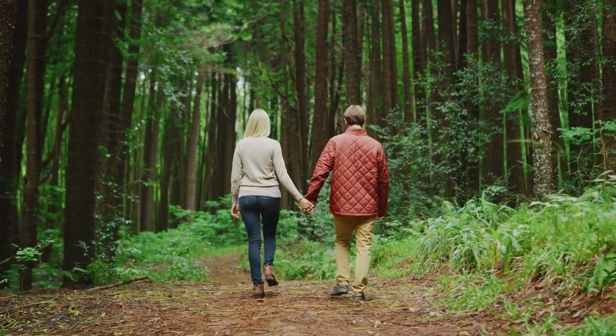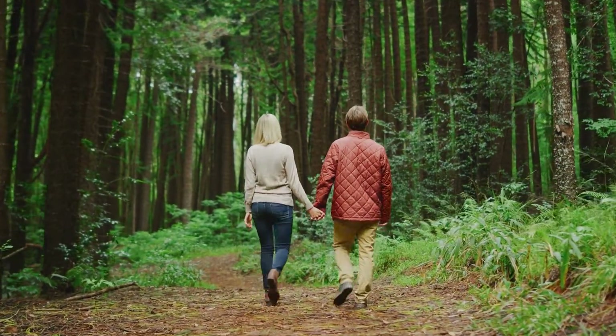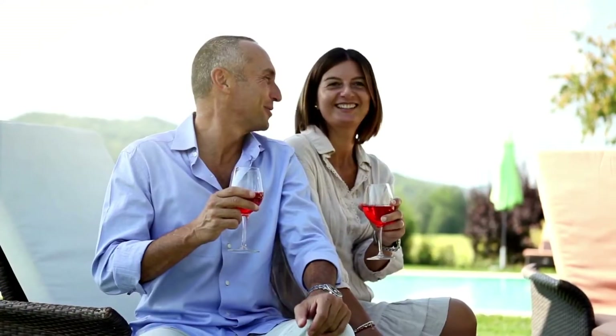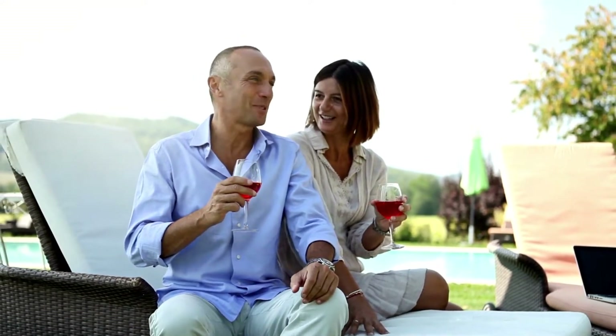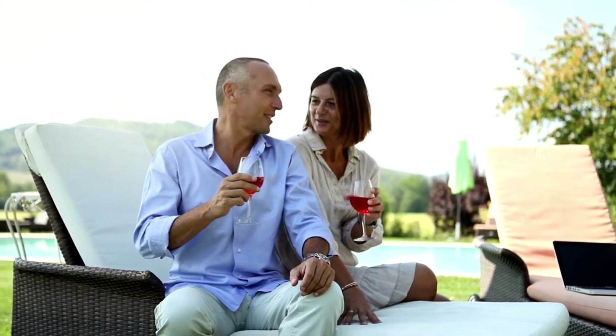4. Spend time together. Another important way to nurture your relationship is to spend quality time together doing things you both enjoy. This can be anything from going for walks or hikes together, to attending concerts or movies, to cooking dinner and sharing a bottle of wine. Whatever it is, make sure you're both on the same page and enjoying yourselves.